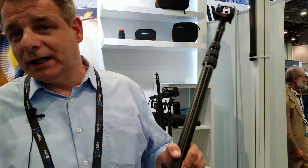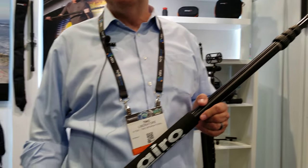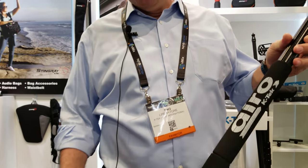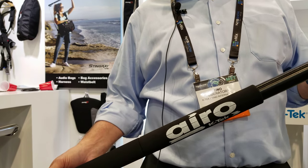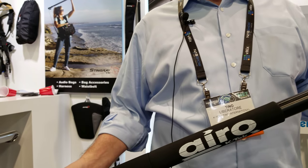KTEC is a company making boom poles — that's our core business. We've been making boom poles for over 21 years, located in California, and our website is www.ktecpro.com. Our new sub-brand is called Aero by KTEC.